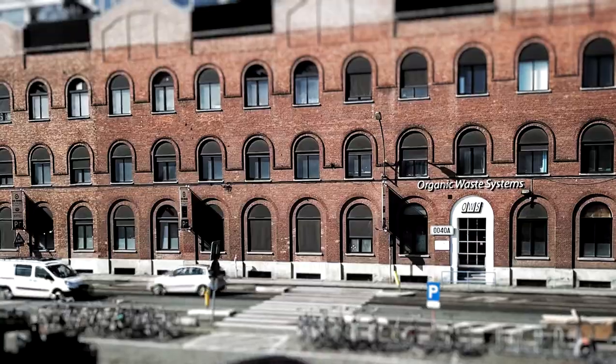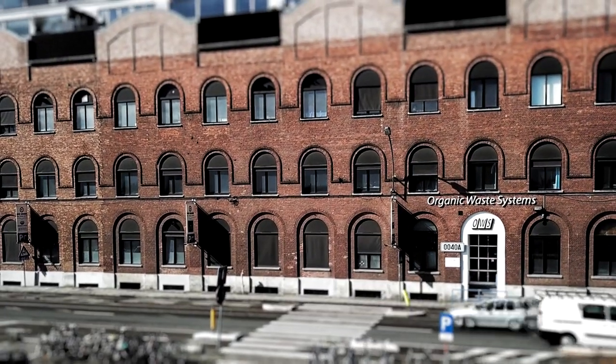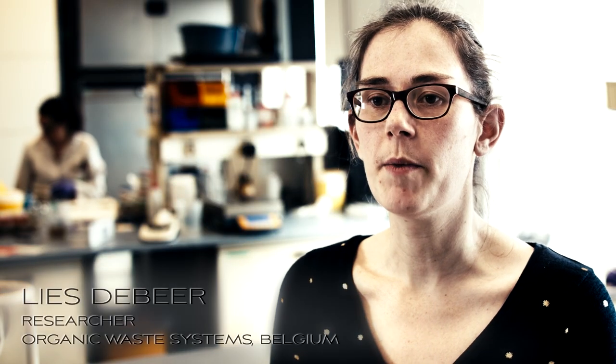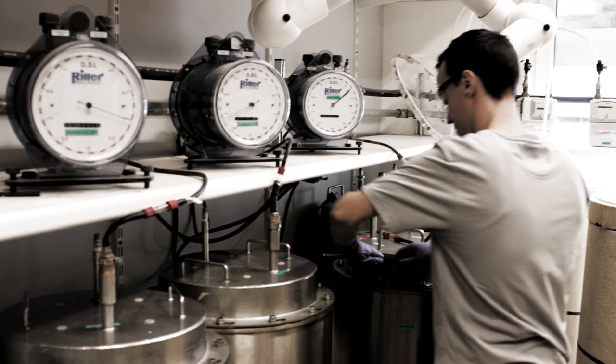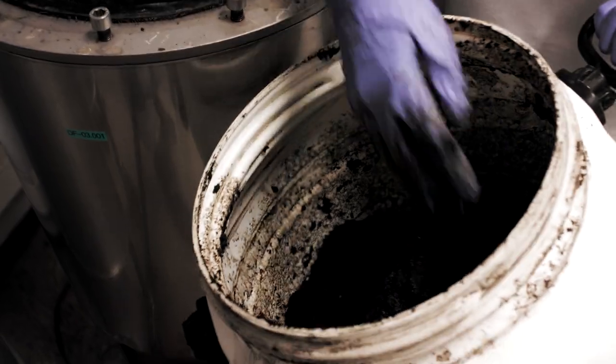We are here at one of the biodegradation labs of OWS in Ghent. In this lab particularly, we mainly do anaerobic tests, which mimic the conditions in landfills. We are testing the biodegradation of natural fur and fake fur, which is a conventional plastic.